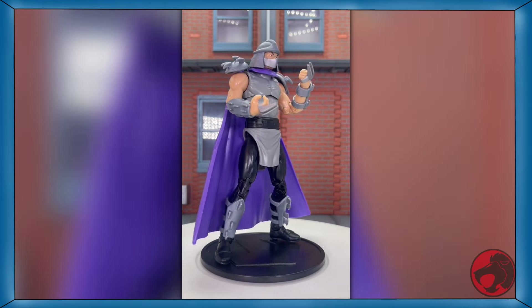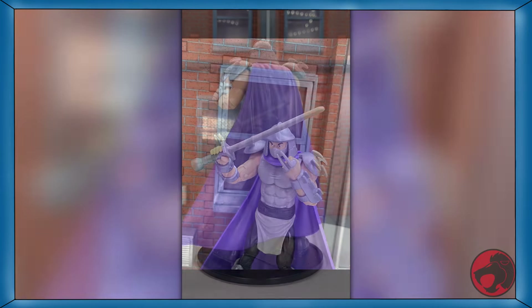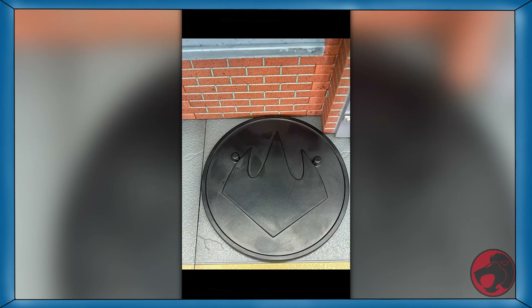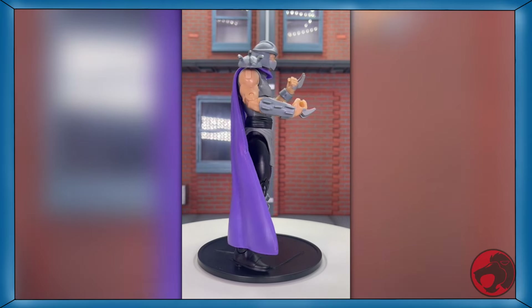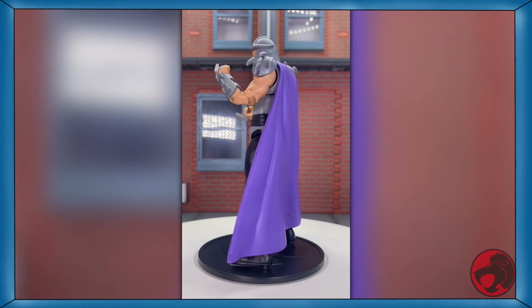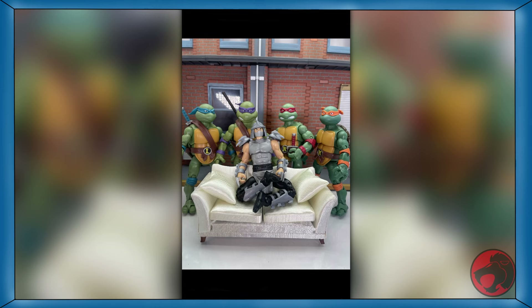Day 29 of TMNT month, and we have The Shredder from the TMNT Classics line from Playmates. He comes with a sword, a shogi, a pair of hand knives, and a stand. What's really odd is that this figure's stand has the foot logo from the 2003 series instead of the 80s series — who made this decision and why? I'm guessing the reason he has so many weapons is because he is tiny compared to the Turtles. Shredder is in for a bad time here. If you want him, a link will be in the description.